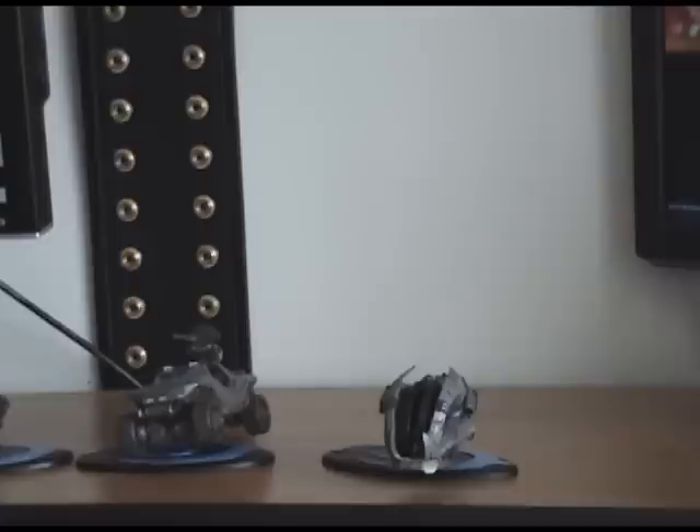Overall, the Halo 3 Series 1 vehicles gets a 4 out of 5. I really wish they would have chosen something else other than the Brute Chopper, but then again that's just a matter of preference.